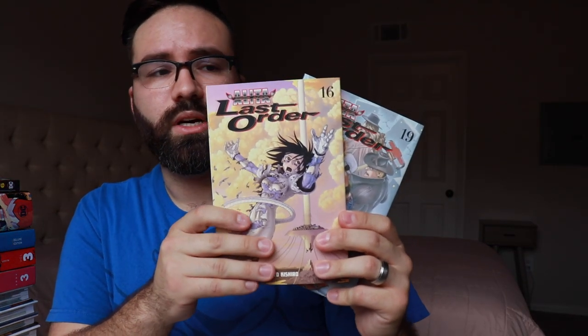Now for some older manga releases. I mentioned Alita — I would talk about it more later. I got volumes 16 and 19 of Battle Angel Alita Last Order. These were the only two they had available on in-stock trade, so I still need 17 and 18. I did get all five of the omnibus editions for very cheap, and I'm excited to eventually revisit the world of Alita because I really loved that original series when I read it earlier this year.